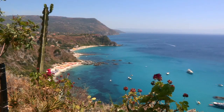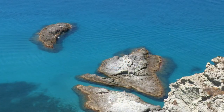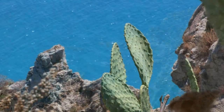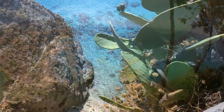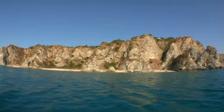Capo Vaticano, a corner of the Mediterranean for you to discover. Located on the Tyrrhenian coast of Calabria, Capo Vaticano has a stunning and unspoilt beauty. Cliffs with breathtaking views, mighty rocks sculpted by wind and sea, and isolated beaches with their many coves.